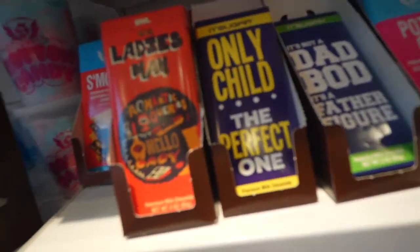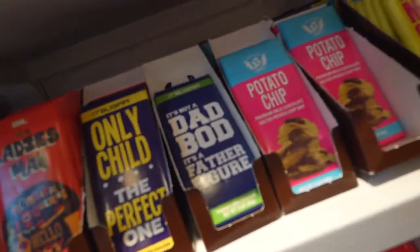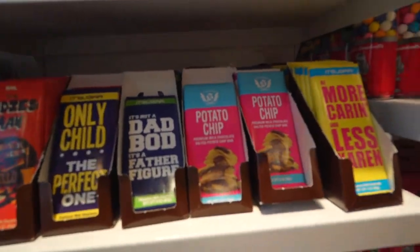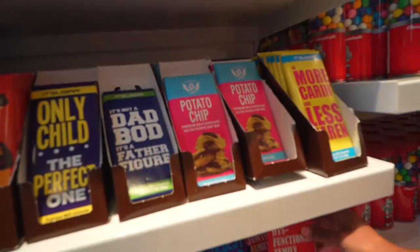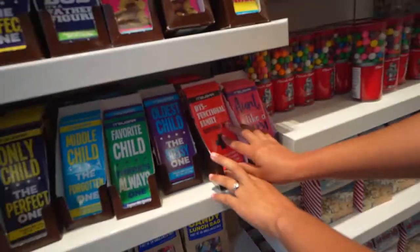The candy bars for the ladies — 'Only Child,' 'It's Not a Bad Body, It's a Father Figure.' That's a cute gift honestly. But the salted potato chip bar, oh my goodness — and the 'Dysfunctional Family Survival Bar.' I need this one, I need it — this one's for all the moms out there!